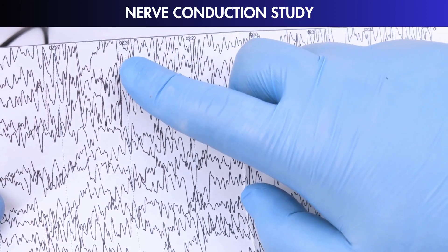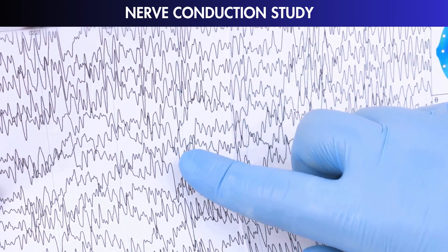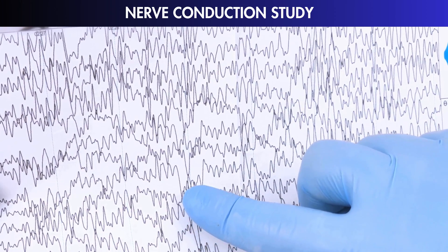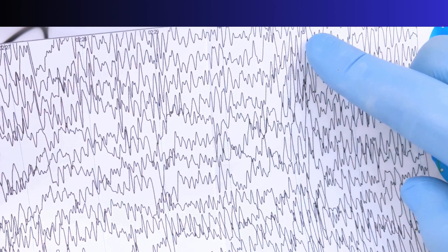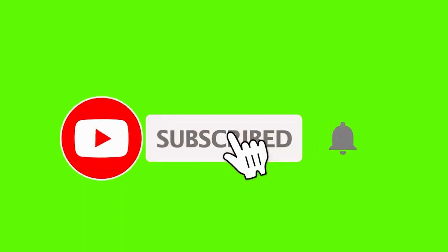Understanding what NCS results show helps doctors find and treat nerve problems better. So if you're having nerve issues, talking to a professional is the best way to get the right care. Thanks for joining us in learning about the importance of nerve conduction studies. Until next time, take care.